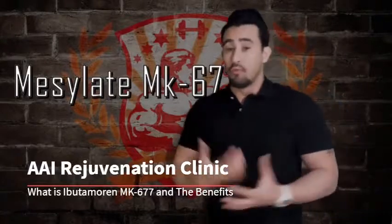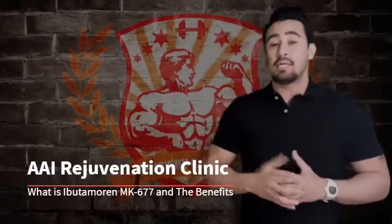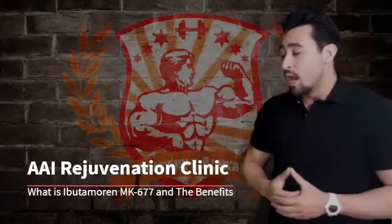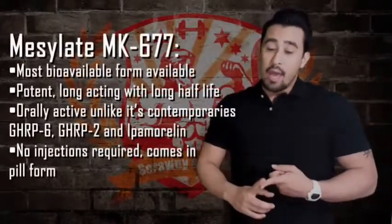You want to get the mesylate form of MK677 — it's going to be the most bioavailable form. Make sure you look out for mesylate salt MK677, not just any form of MK677. The mesylate form is also the one used in the studies.